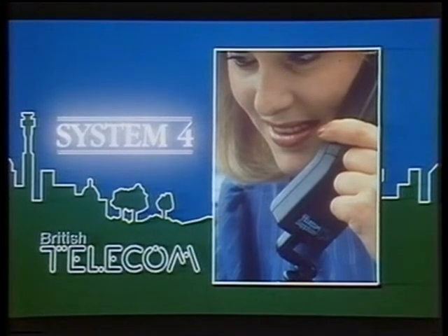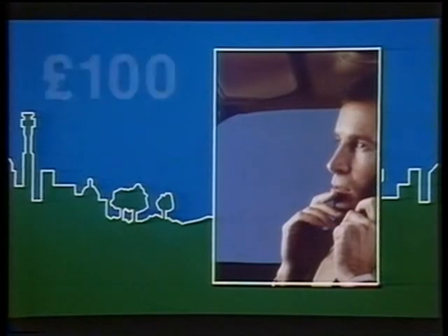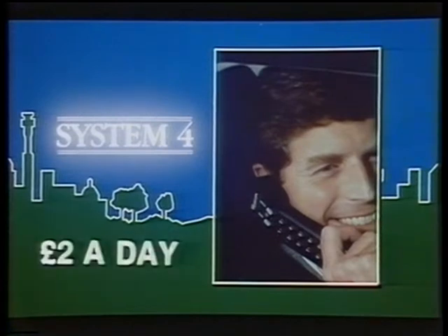How much is wasted time worth? A representative can cost a company as much as £100 a day. If you run your own business, your time may be worth even more. But a System 4 phone can cost as little as £2 a day plus calls.